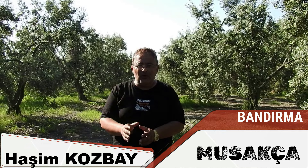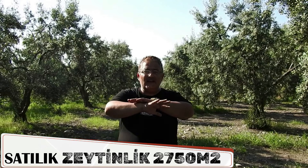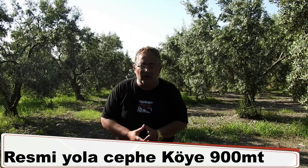Değerli dostlarımız, Bandırma'nın Sahil Köyü Musakça Köyü'nden tin ağusınızı da koyabileceğiniz muazzam bir havada, muazzam bir denize nazır köyü gören bir yer tanıtacağım. Lütfen videomuzu sonuna kadar izleyiniz; ne demek istediklerimizi anlayacaksınız efendim.